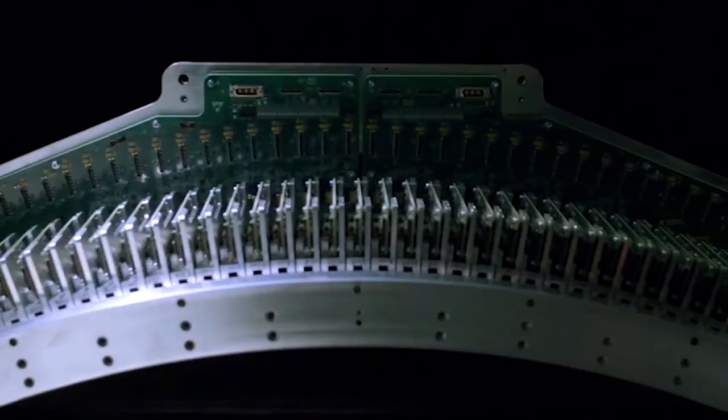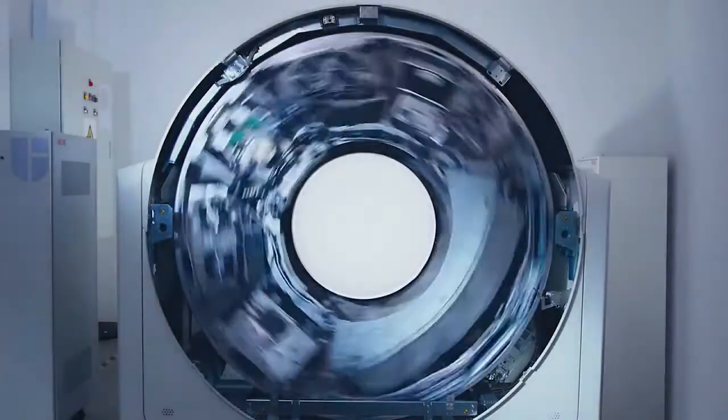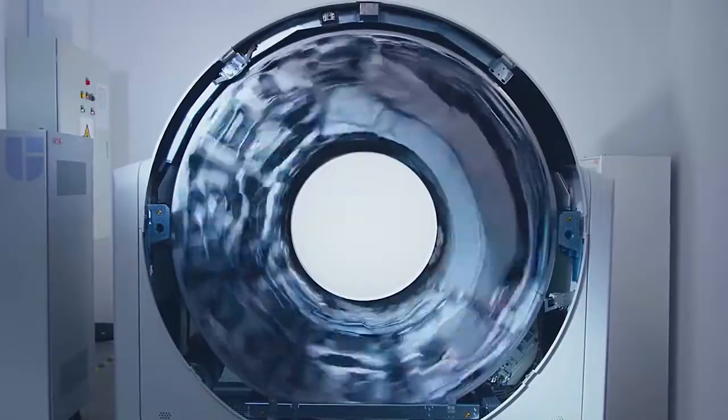We have the latest digital technology in all of our UMI systems. The detectors in all of our systems are the same ultra-high resolution as the UXplore.